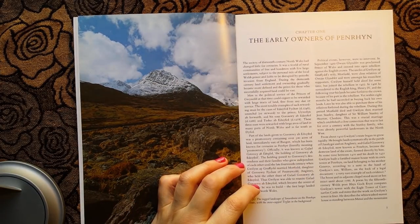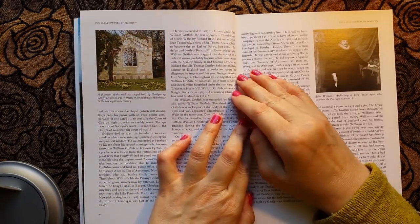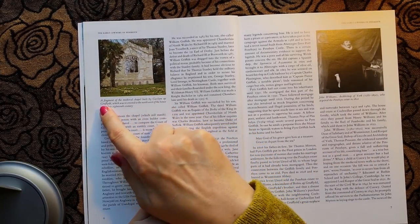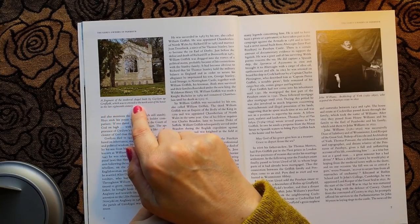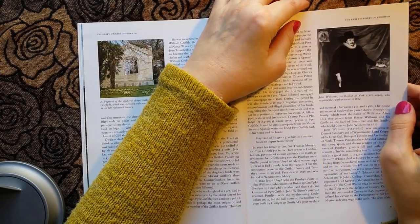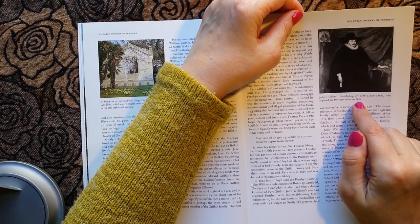I'm going to have a little bit of coffee before we continue, and let's have a look at some pictures. This is a fragment of the medieval chapel built by Gwilliam Ab Griffith, which was re-erected to the northwest of the house in the late 18th century. And this here is John Williams, Archbishop of York, 1582 to 1650, who acquired the Penryn estate in 1622.